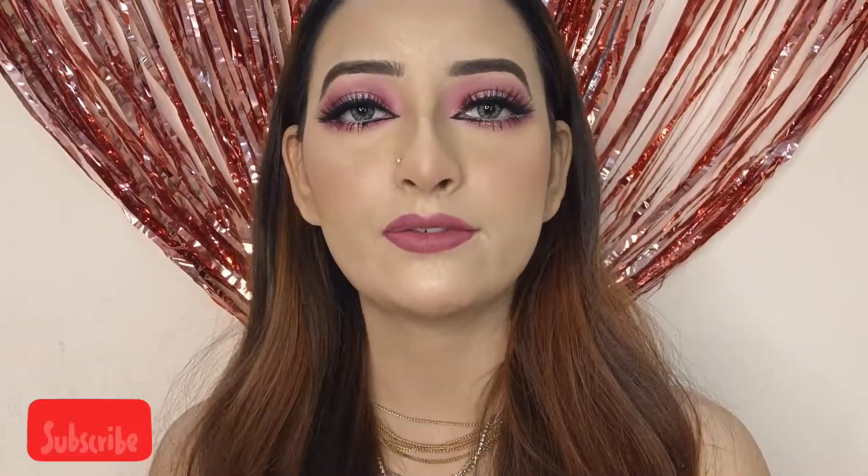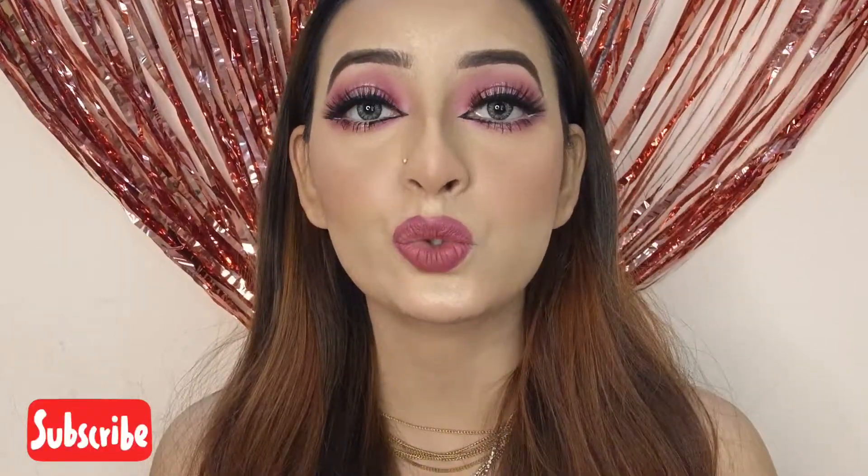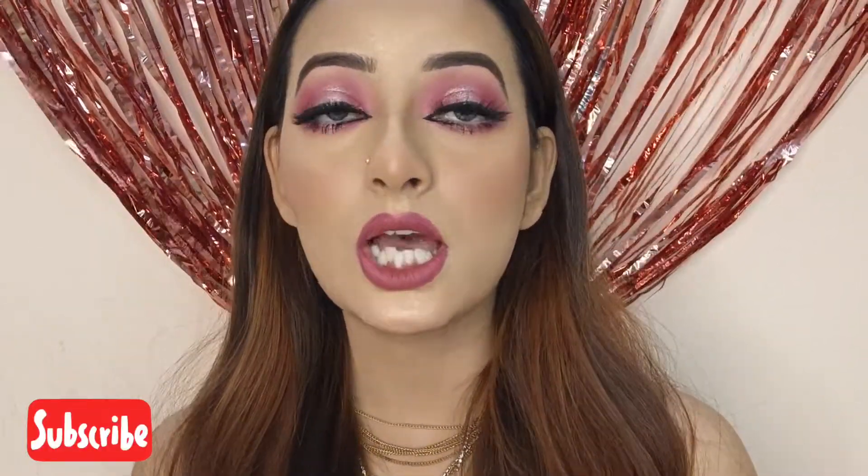Welcome back to my channel Infinity Ahens, I'm Sneha. Today I am going to share with you a very affordable range white liner which is used in almost all makeup looks.